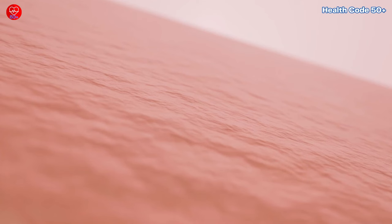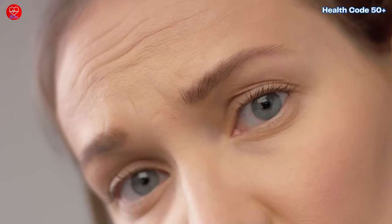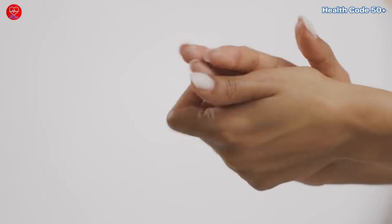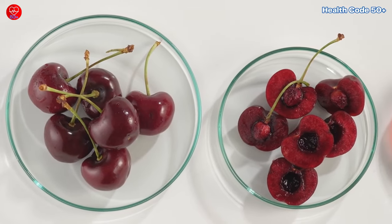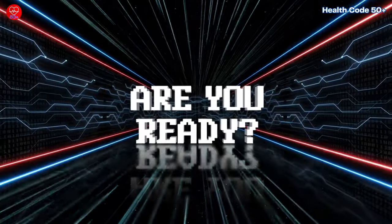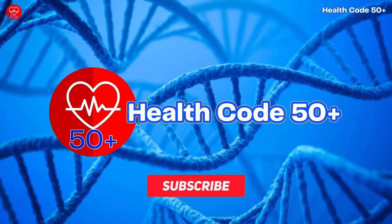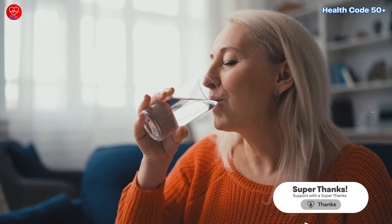We'll explore the science behind each food and how it can benefit your skin. As we age, our bodies change — our skin might lose some of its elasticity and wrinkles might start to appear. But certain foods are packed with nutrients that can nourish your skin, reduce inflammation, and even boost collagen production. Hit that subscribe button if you're new here so you never miss a video on healthy aging and feeling fantastic over 50.